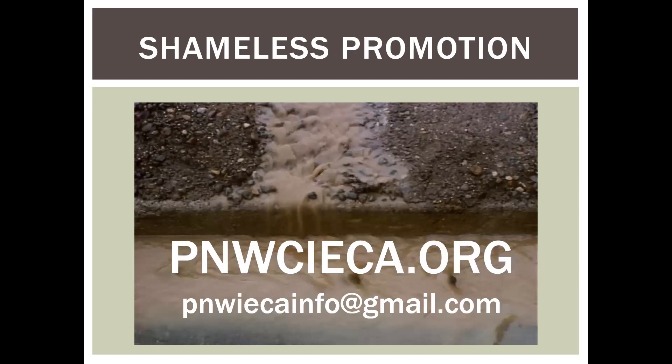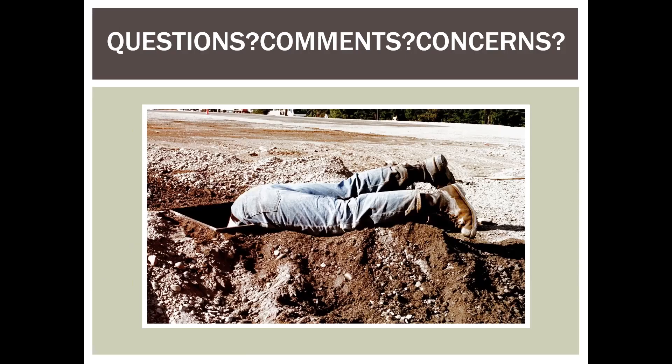Back to the shameless promotion: check out our website at pnwcieca.org for more information on the chapter and upcoming webinars, and access to our YouTube channel. Thank you all for attending. I hope you've got some useful ideas out of this. Please check our website for upcoming events — we try to do webinars once a month on various erosion, stormwater, and environmental related topics. Thank you all.